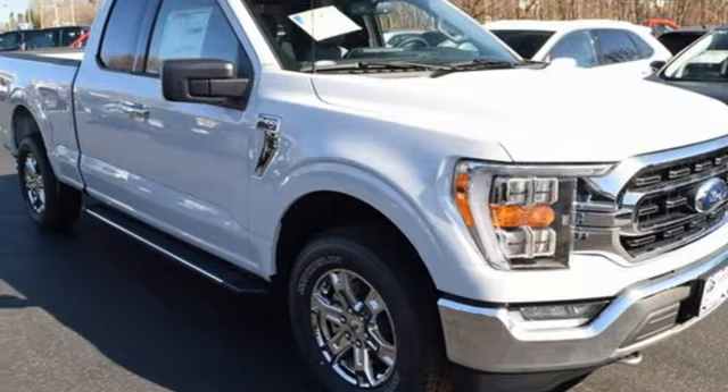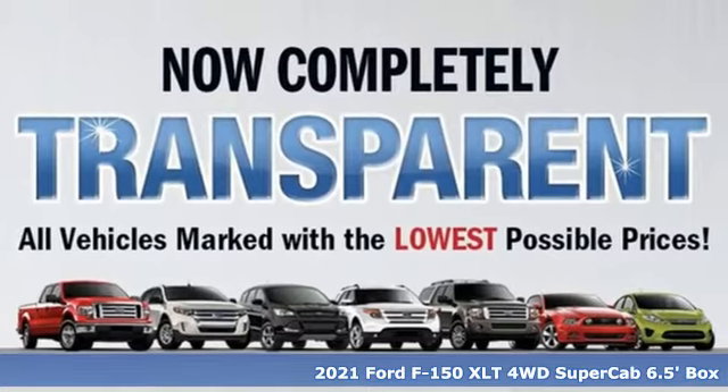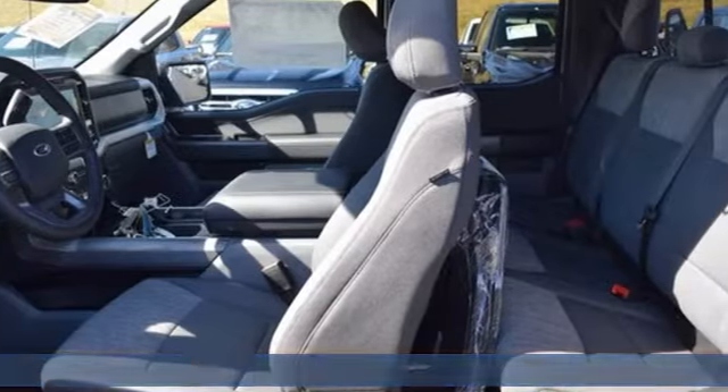It's a new 2021 Ford F-150. Job after job, this truck is always ready for the next project. And it comes with all the amenities you need.